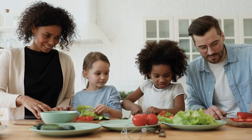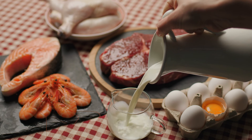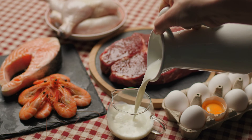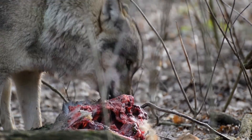Notice how some of our food, like the oatmeal and vegetables, come from plants, and foods like chicken, fish and eggs come from animals. In the animal kingdom, diet is a primary factor in classification.